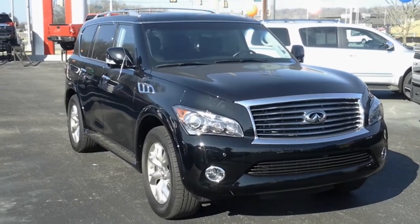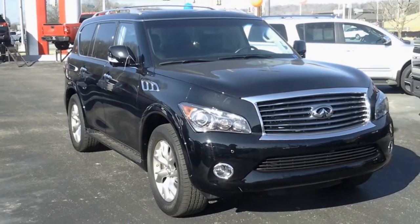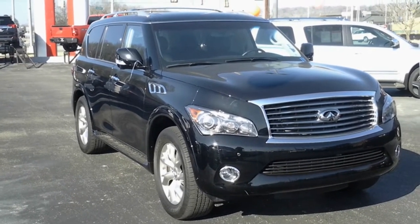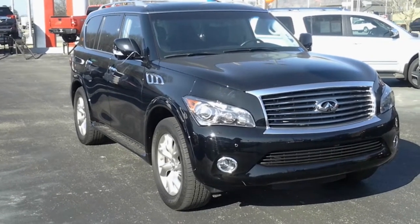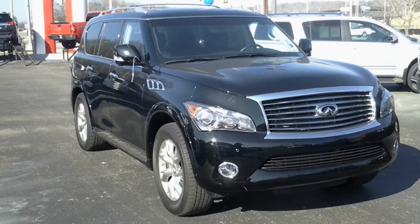How you doing ladies and gentlemen? I've been getting a lot of inquiries about this vehicle so I basically wanted to make a video about it and let everybody know what's going on with it. This is a 2012 Infiniti QX56. This thing is fully loaded.